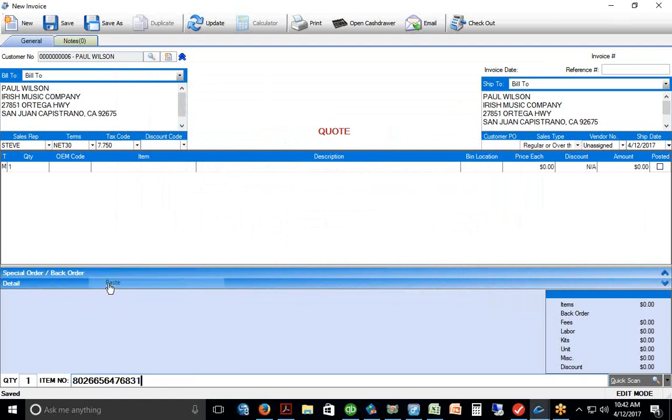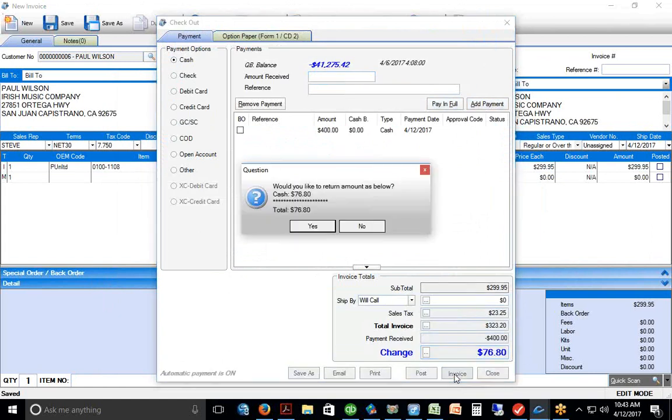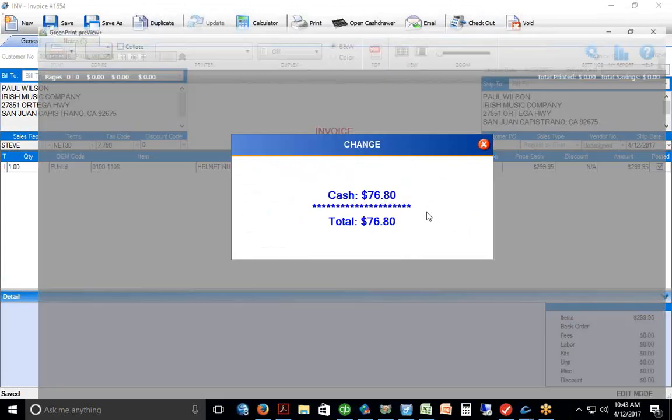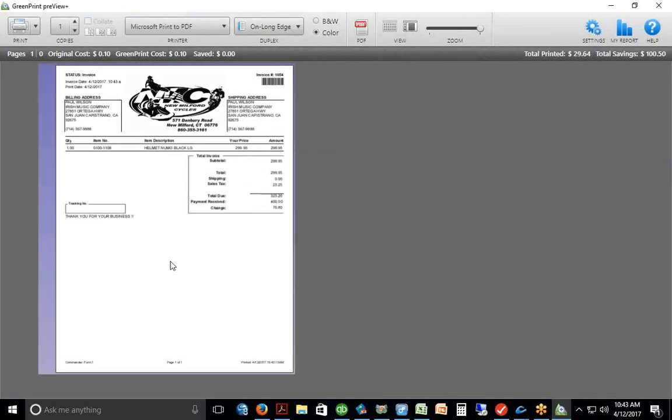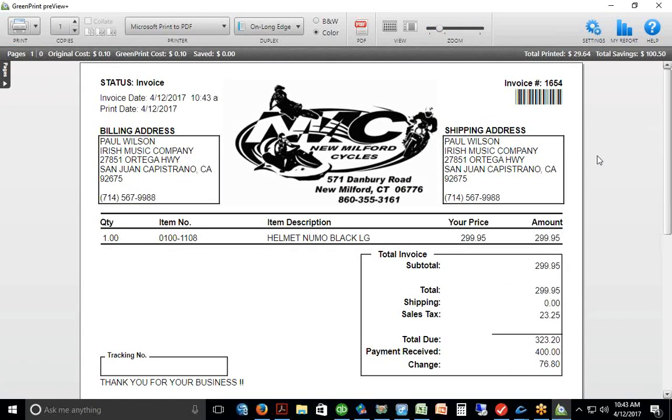You can look up a customer by first name, last name, phone number, or a variety of methods. Put the customer on the invoice, then type or scan the part number, go to the checkout window. Payment methods on the left: cash, check, debit card, credit card. If he's tendering $400 cash, it makes change at the bottom. You can also split payments — say $100 cash and the rest on credit card.